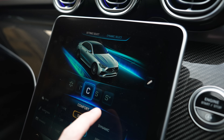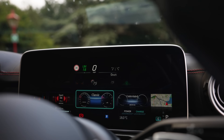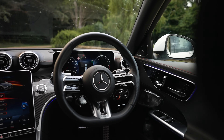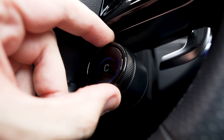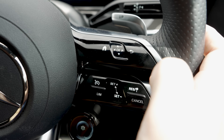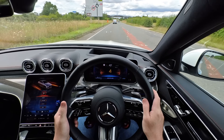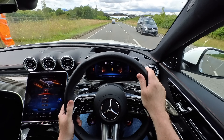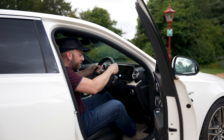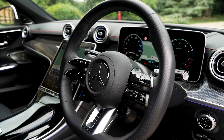You also get the latest version of MBUX, which looks great on the center screen, along with new screens for the digital dash behind the steering wheel. Speaking of steering wheels, we now have the latest AMG wheel with a whole new button setup, updated graphics for the AMG drive select wheel, and customizable buttons. When I first tried it, I wasn't sure about the touch-sensitive buttons, but after spending more time with the car I've got used to them. This steering wheel has a much more meaty, thicker feel — you're either going to love it or it'll take some time to get used to. One thing's for sure though, this steering wheel looks incredible.